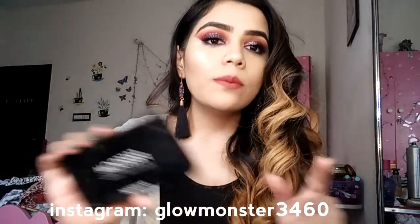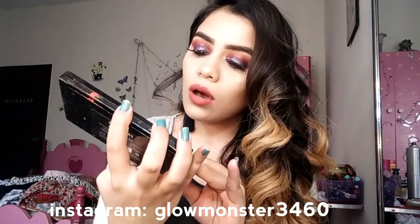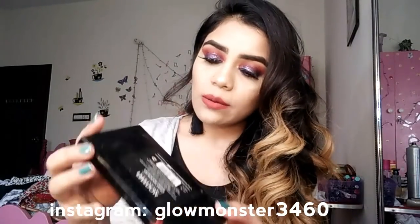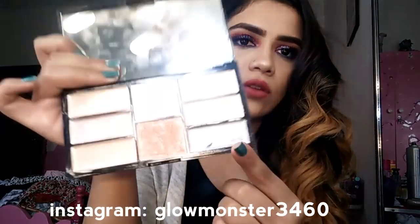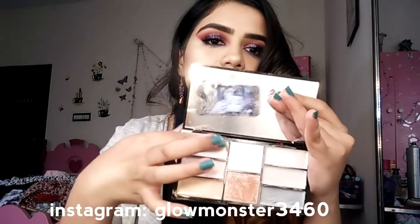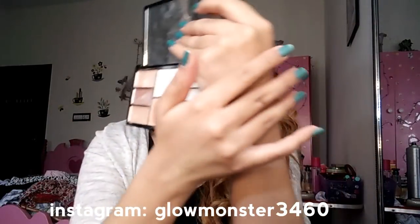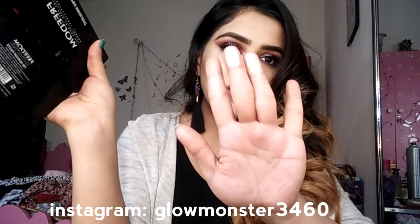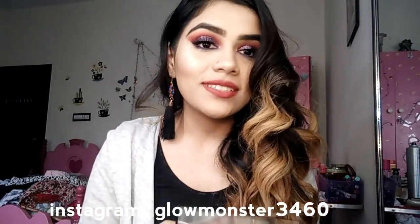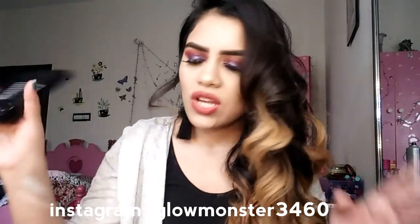The last highlighter palette I'm going to talk about is the Freedom Pro Highlight Palette. I don't love it as much as the others, but it's a great option for girls who want both cream and powder highlights in one palette with super blinding results. One shade is a bit gray and I don't use that one much, but the other shades are super nice and pigmented — some are creams and some are powders. It retails for around 950 to 1100 rupees; go swatch it in store and if you like it, get it.